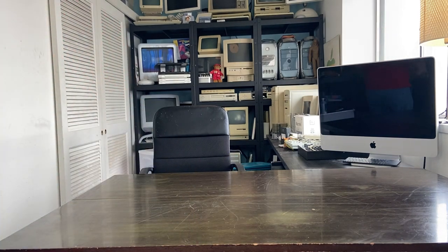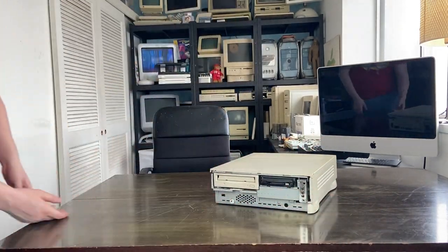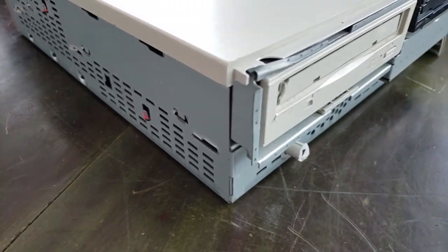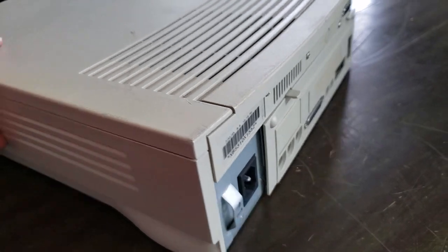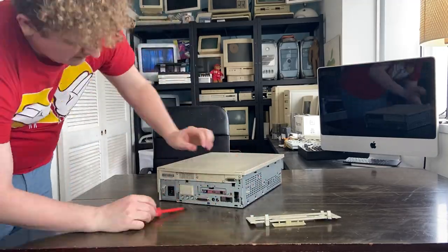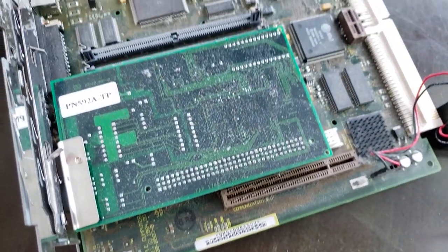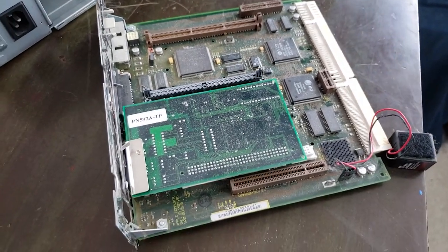Coming up next we've got what looks to be a 6200 CD. I say that because I'm already working on one right now and this is pretty much identical. I bought this to be a parts machine — I think I paid like 13 bucks for it, from the same guy who sold me the 2cx and the 2e color monitor box. This was part of a big collection they're just getting to the tail end of. I ended up cutting myself when I pulled the logic board out, so user beware — working on old computers might need a tetanus shot.